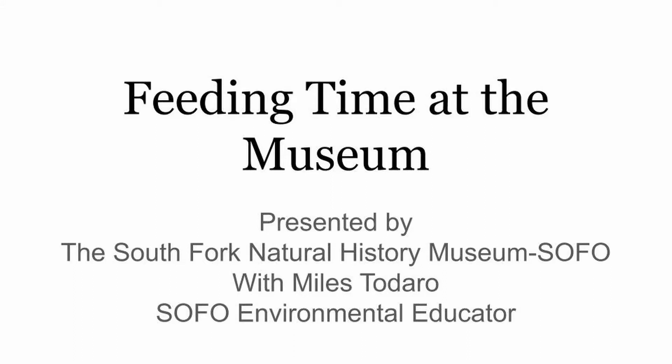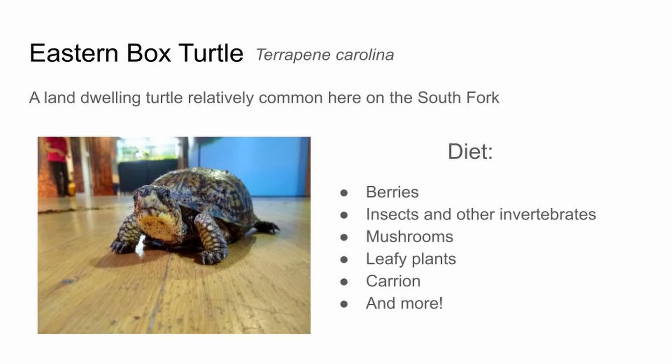This program is going to be about feeding time at the museum, where we're going to be going over some of the animals we have here at South Fork Natural History Museum, which can all be locally found. We're going to be talking a little bit about what their diet is, both in the wild and here at the museum. The first animal I wanted to go over is the eastern box turtle.